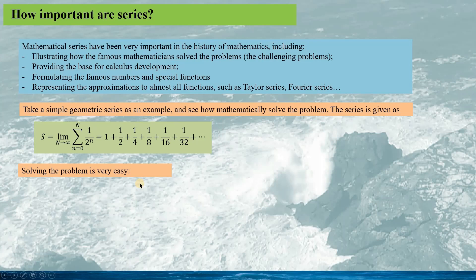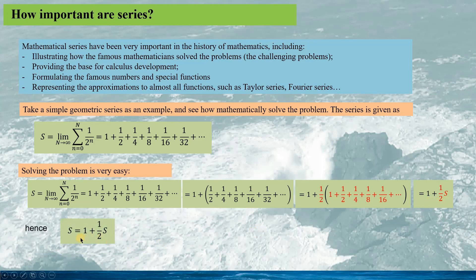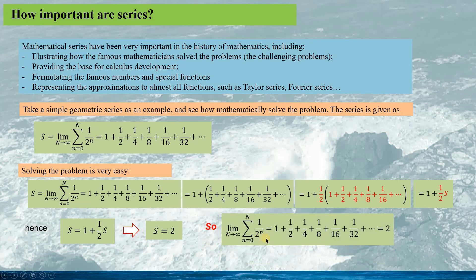Solving the problem is quite easy. We group all the terms together except the first term, placing them in brackets. We take the half out of the brackets, and we can see a new geometric series is constructed inside the brackets. We can express the series as this equation, giving us S equals 2. So the geometric series sums to 2, as given by this expression.